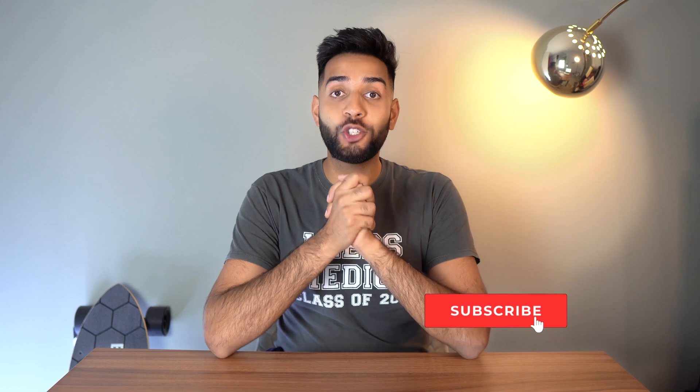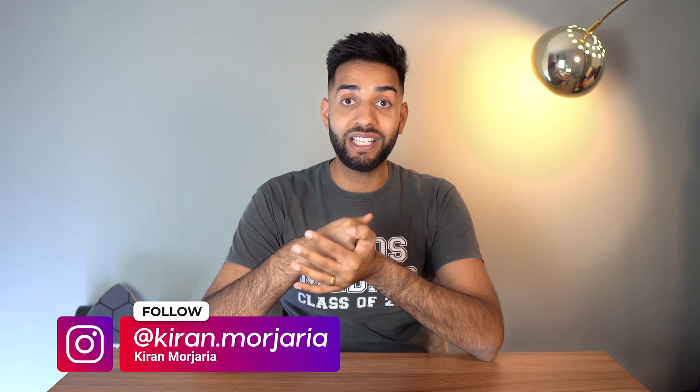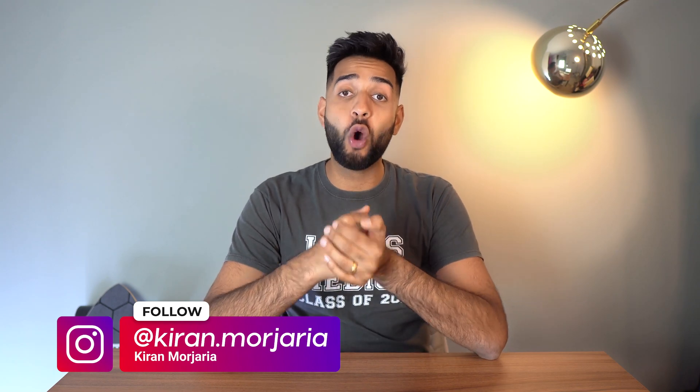That's it, guys — those were my top tips for smashing anatomy at medical school. I hope you enjoyed this video; it's slightly different to my normal content. Big thanks to Kenhub for sponsoring. If you've got any questions, drop them in the comments or send me a message on Instagram and I'll do my best to reply. Take care everyone, and I'll see you in the next video.